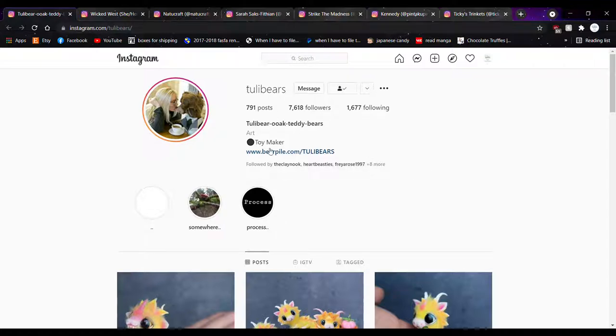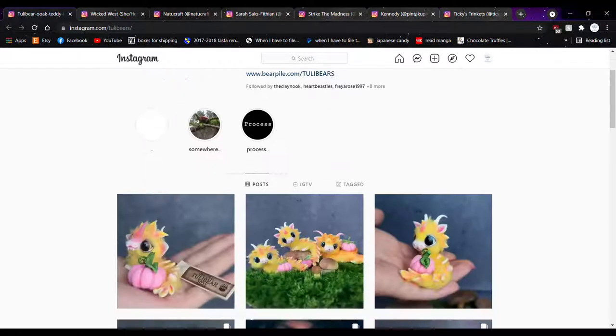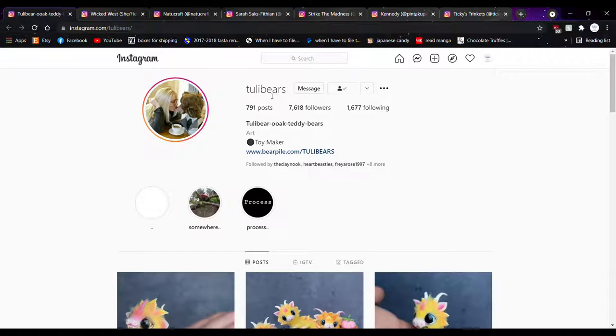So this first account, I didn't follow them first — they followed me first, and this was very recently, like the past week or two. They're Tully Bears — it's spelled T-U-L-I, so it's either Tully or Tuli. I'm going to go with Tully. Feel free to correct me.